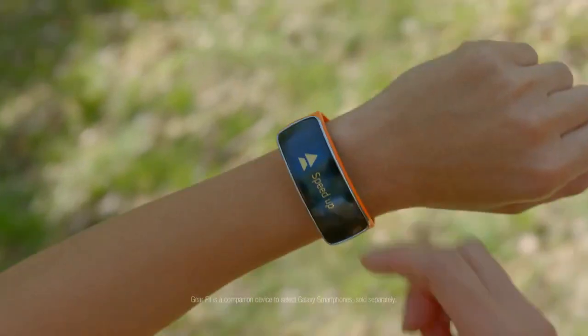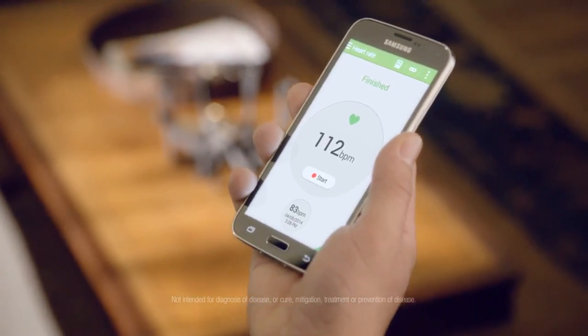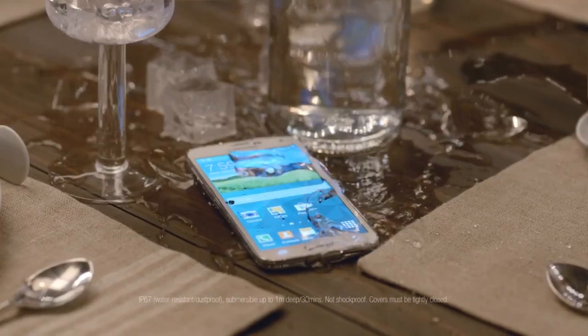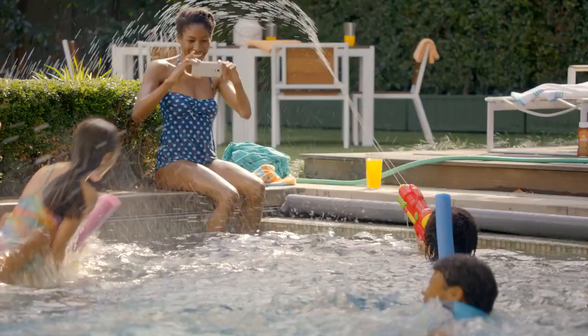S Health can give you a nudge when you need it, help you set goals, and track your overall fitness with the first ever built-in heart rate monitor. It's even water resistant, so you can enjoy every moment without having to worry.